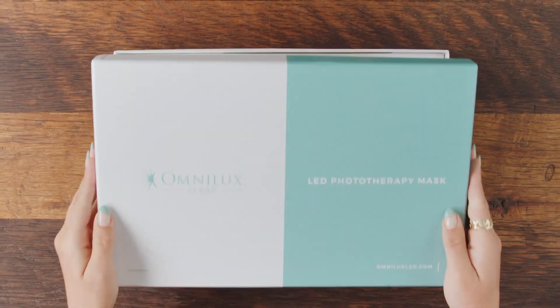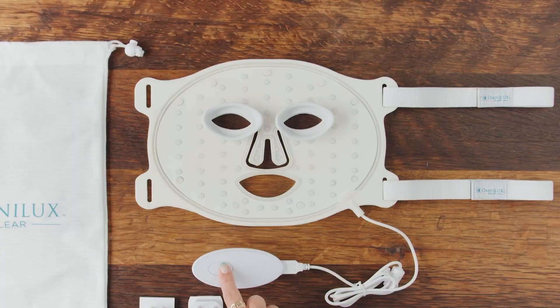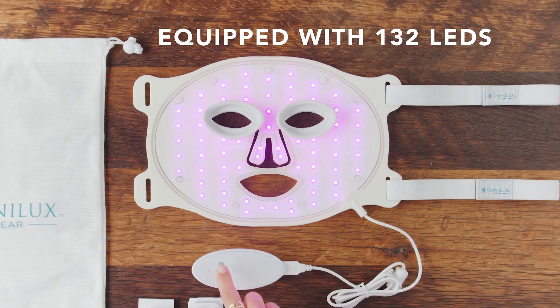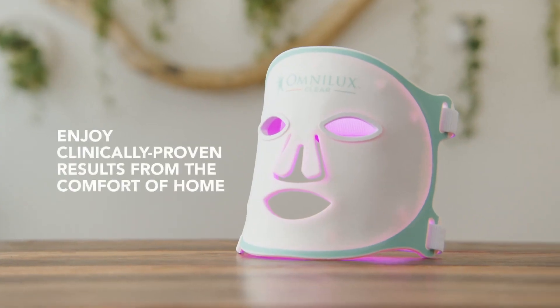It's compatible with most skincare routines, and it can also be used in conjunction with other professional skin treatments such as microneedling, peels, microdermabrasion, laser treatments, injections or fillers to optimise your results.